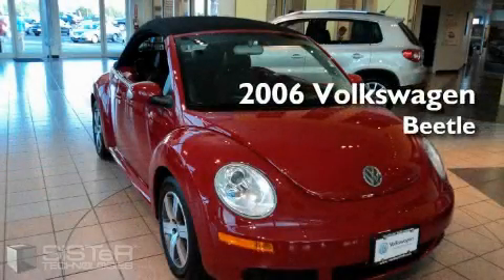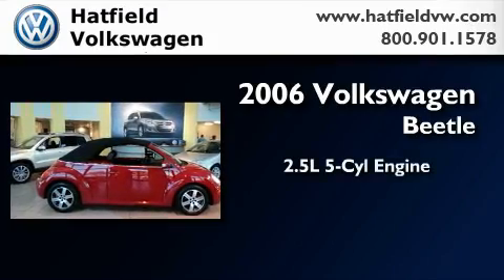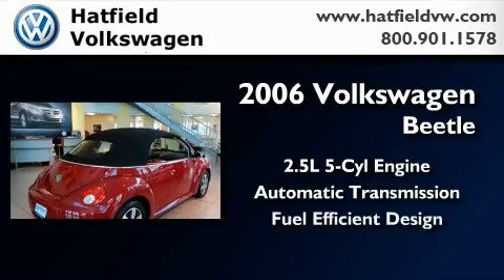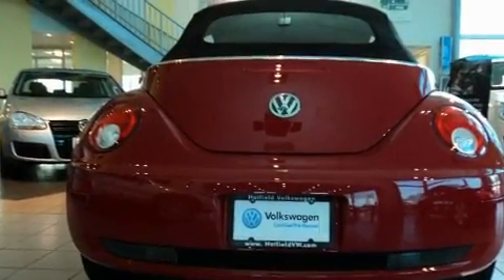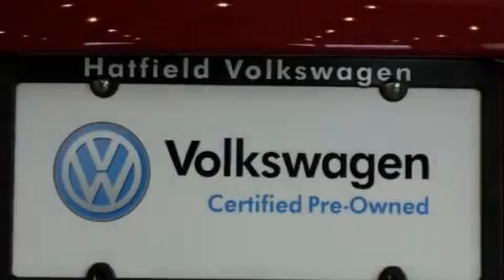This is a certified pre-owned 2006 Volkswagen Beetle. It has a 2.5-liter 5-cylinder engine and an automatic transmission. With an EPA estimated rating of 30 miles per gallon on the highway, this automobile does not compromise its fuel efficiency for size, comfort, or fun.